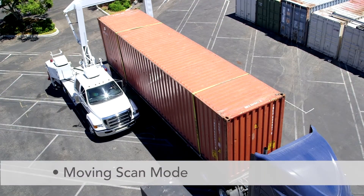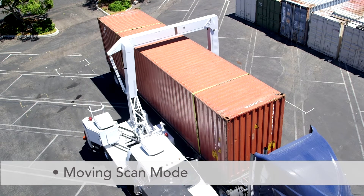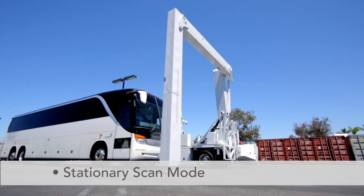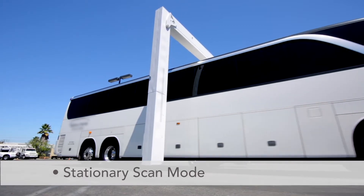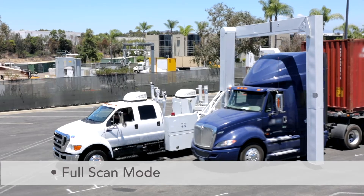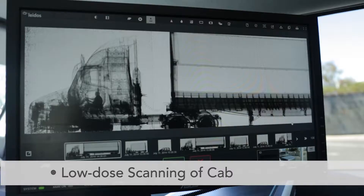In moving scan mode, the system moves past stationary vehicles, quickly scanning them bumper to bumper in a single pass. In stationary mode, the system scans vehicles as they drive through the scanning area. Full scan mode enables non-stop bumper to bumper scanning, including occupants.